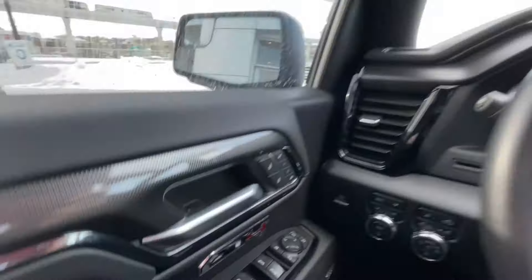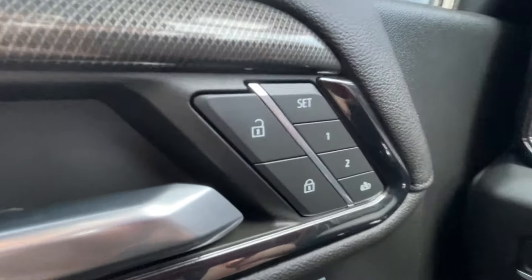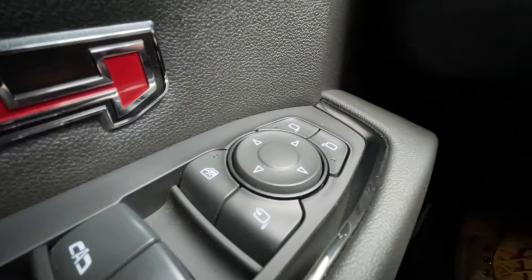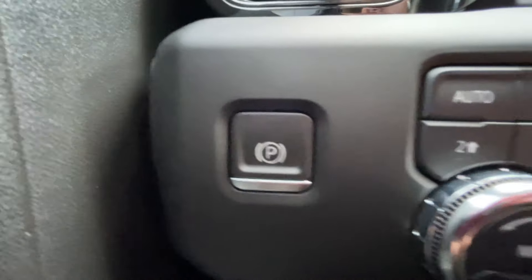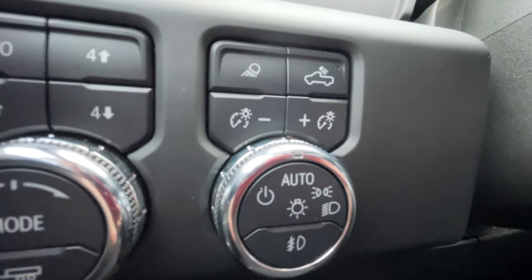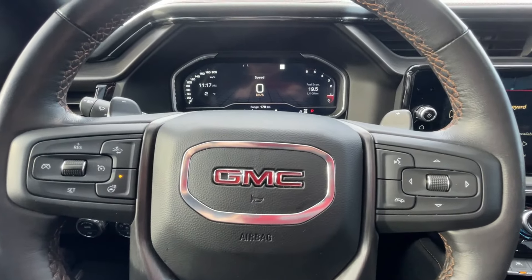Taking a look inside the Sierra, starting off on your left-hand side, we have the controls for your power locks, windows, folding and adjustable mirrors, electronic parking brake, button-activated trailer and driving modes, automatic headlights and fog lights toggle, and a leather-wrapped heated steering wheel with paddle shifters.